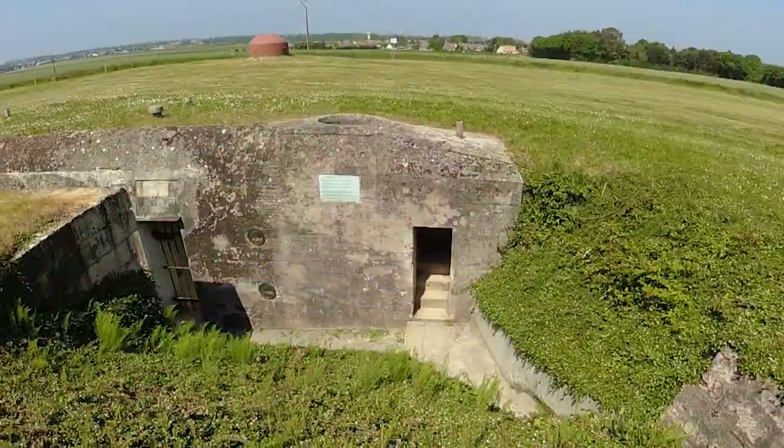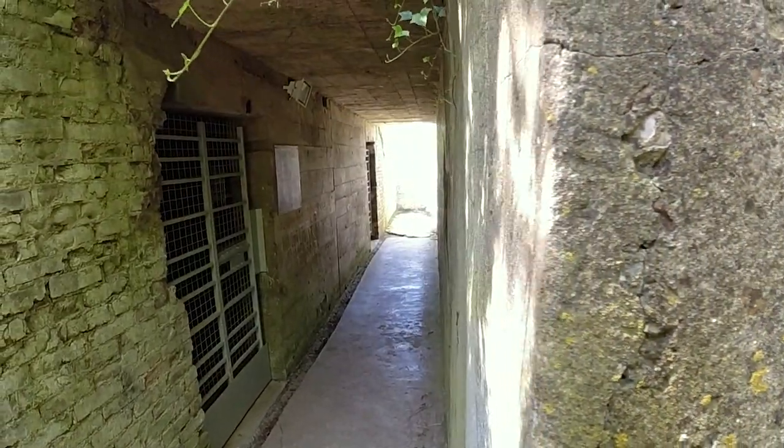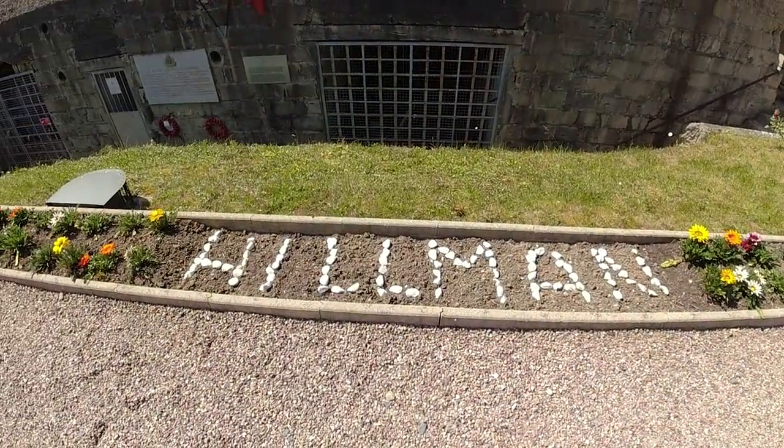Today we're just outside Coalville, a little distance inland from Sword Beach, and we're here to explore a German fortification that was going to be especially difficult for the British to attack on D-Day. We're at the Hillman Fortress — that name comes from the nickname the British gave this German defensive position. The hill was codenamed Hill 61 and the fortress itself codenamed Hillman. For the Germans this was Widerstandsnest 17, a short distance from Sword Beach.